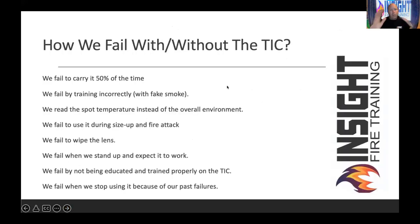Let's address the elephant in the room. We fail with or without a TIC. Here's how we fail: we don't carry it 50% of the time. We did a survey and discovered most firefighters are leaving it on the truck. 50% of the time — we thought it was getting better, but unfortunately it's gotten worse. We fail by training incorrectly — we use fake smoke and heat up victims and think that's how they'll look in a fire. Wrong.